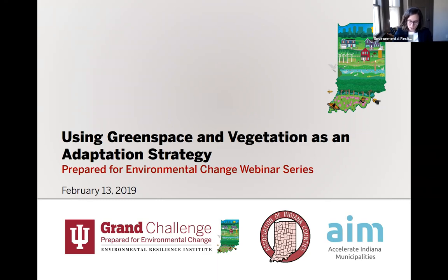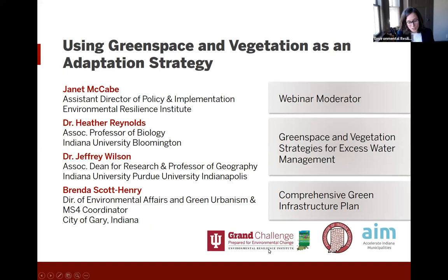With increasing precipitation that we're experiencing in the winter and spring, much of which occurs in heavier downpours, we need strategies to deal with all of that excess water. Purposefully placed green space and vegetation can do wonders towards that end. I'm pleased to introduce today's speakers who can provide some insight on that topic.